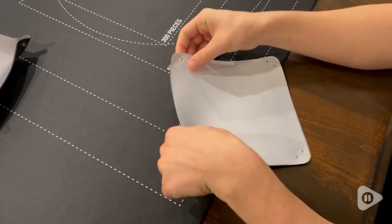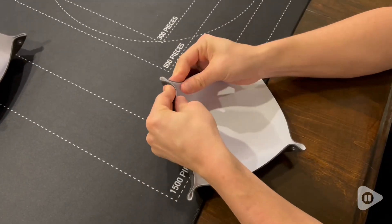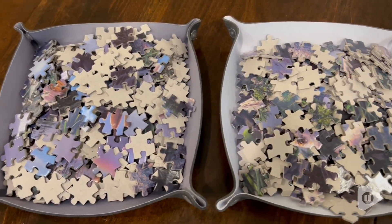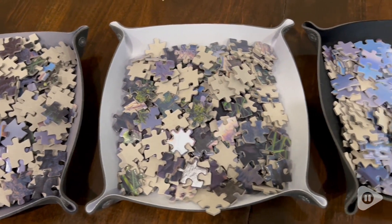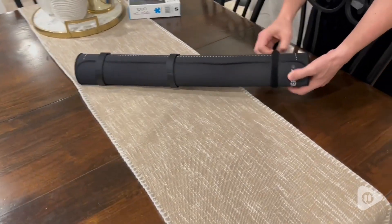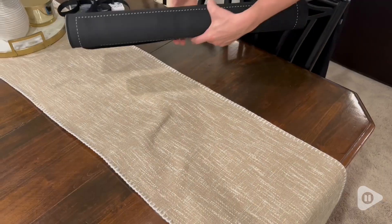The sorting trays are awesome. You just snap the corners into place and they are so great for sorting your different colors, your scenes, your edge pieces, whatever you want to sort out. It is easy to move from place to place and it comes incredibly packaged.